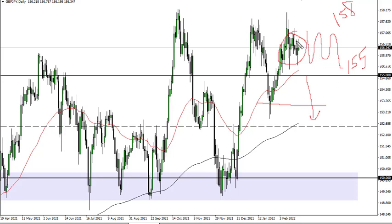Right now I think traders are simply playing the carry trade in general. The Bank of England remains hawkish while the Bank of Japan remains ultra loose.